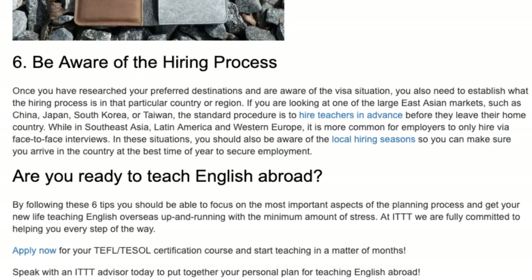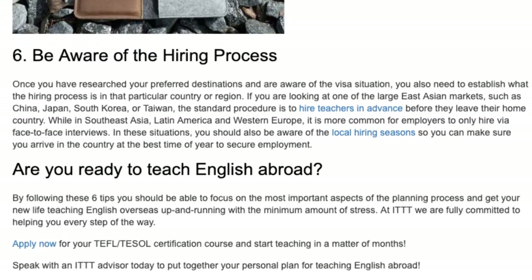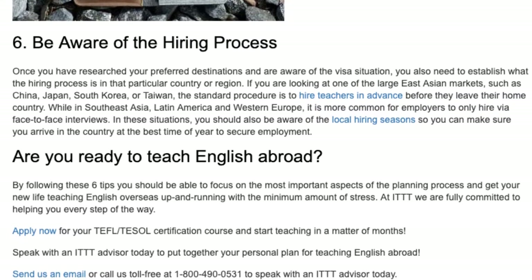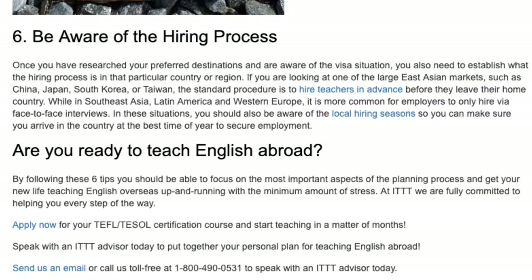In these situations, you should also be aware of the local hiring seasons so you can make sure you arrive in the country at the best time of year to secure employment.